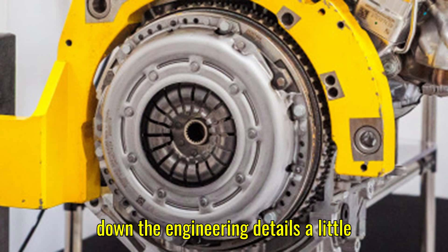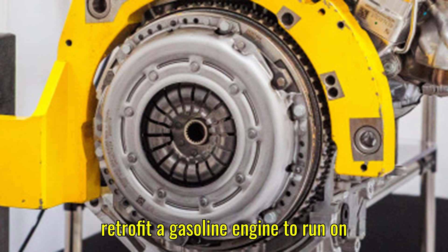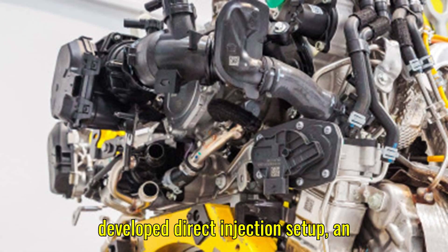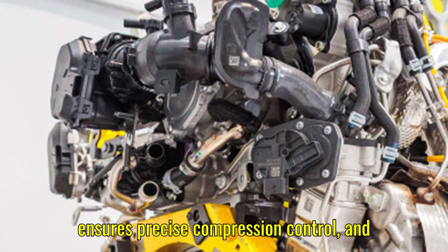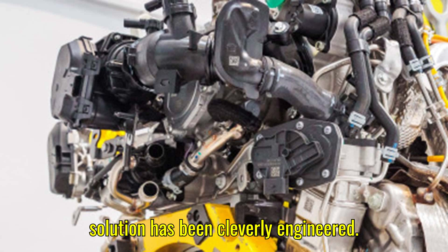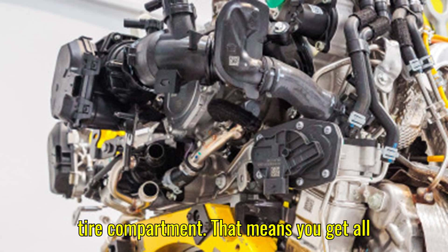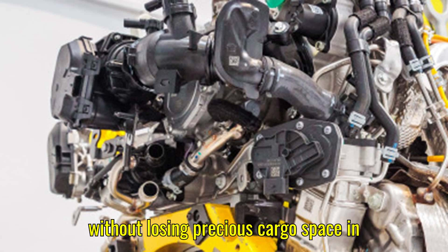Horse Technologies didn't just retrofit a gasoline engine to run on LPG — they completely redesigned the system. The HR-12 comes with a specially developed direct injection setup, an advanced electronic vaporizer that ensures precise compression control, and reinforced mechanical components that can handle the unique demands of LPG combustion. The LPG tank is cleverly tucked away in the spare tire compartment, meaning you get all the benefits of dual-fuel capability without losing precious cargo space.